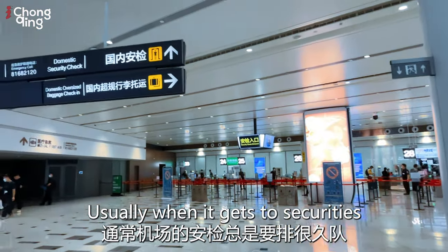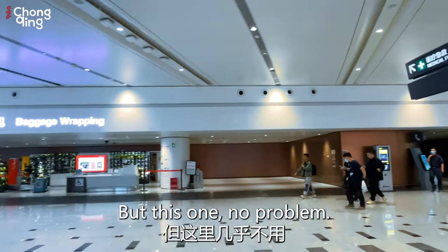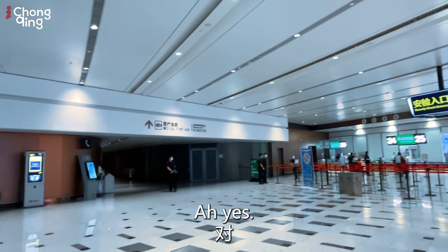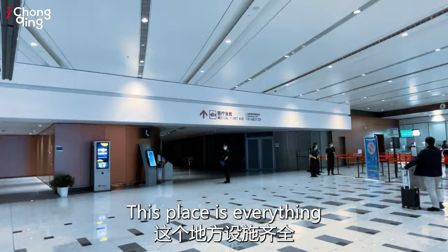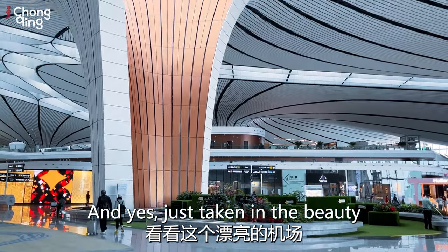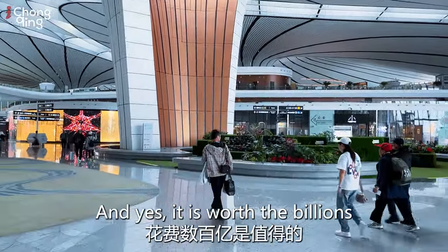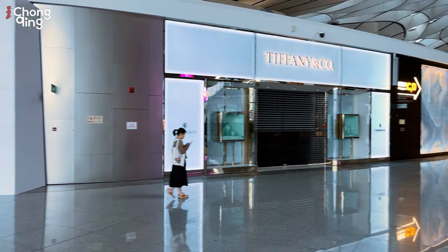Usually when it gets to security at airports there are always many lineups, but not this one. You can see in the distance the medical first aid area — this place has everything. I think you could live in here! Well through security and just taking in the beauty of this airport — it really is spectacular, and yes, it is worth the billions spent here.